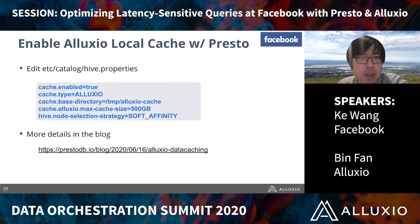It's very easy to enable this local cache with Presto. You simply turn on a few flags in the catalog Hive properties files listed in this slide. If you want to find out more details, you can go to our joint blog published on the Presto blog site.